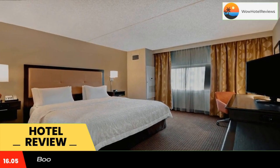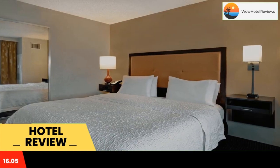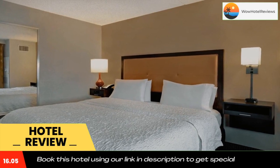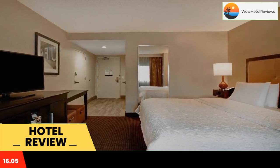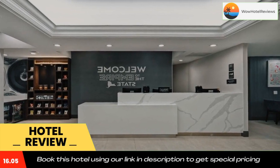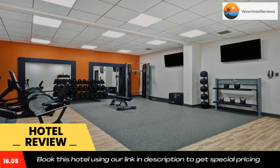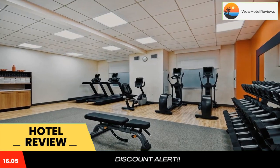Hampton Inn JFK — this Queens hotel is 0.8 miles from JFK International Airport. It offers a free airport transfer service, a hot daily breakfast, and Wi-Fi. Hampton Inn JFK Jamaica Queens features cable TV and a coffee maker in every guest room. Rooms are also equipped with a desk and bath amenities.